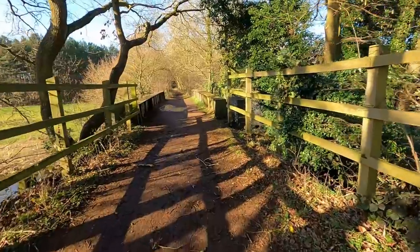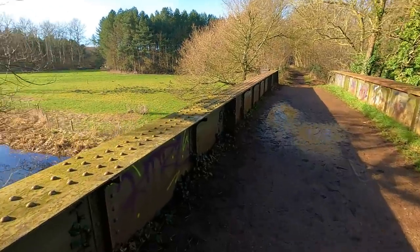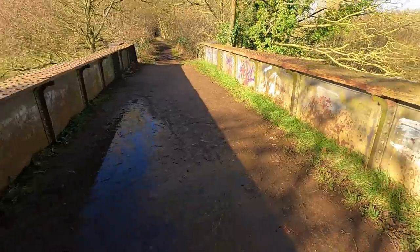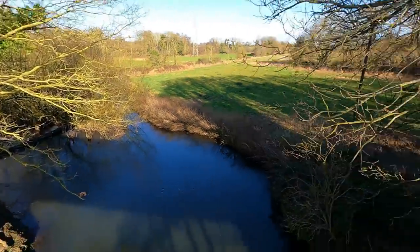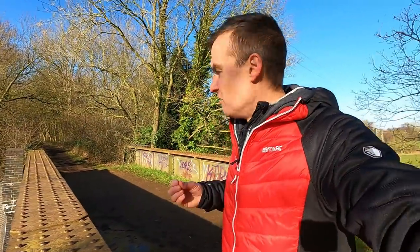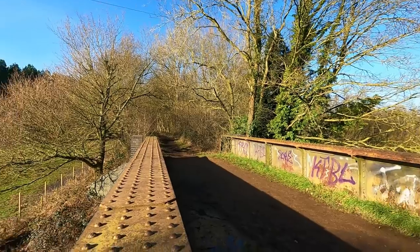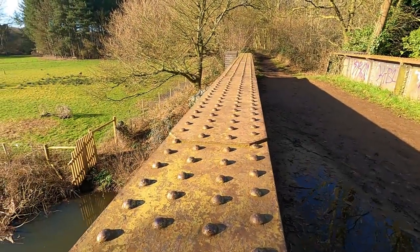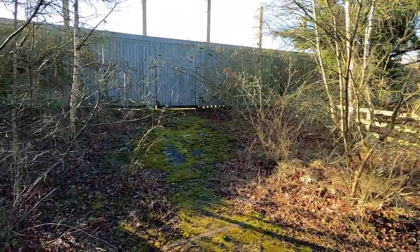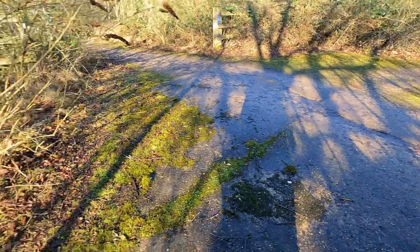I also think Bernard Matthews' residence and his turkey farm is just over there somewhere too. Here's a nice little bridge, and that's because it's our first encounter today with the River Wensum, just down there. Now the route between Norwich and Drayton crosses this river multiple times, maybe three or four times, and there are some really nice bridges along the way. Not sure if we're going to cross it more than once today, but it's nice to be reacquainted with it. It's a fine example of a riveted bridge as well.